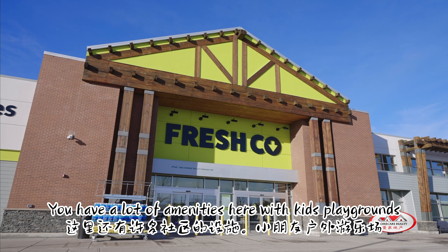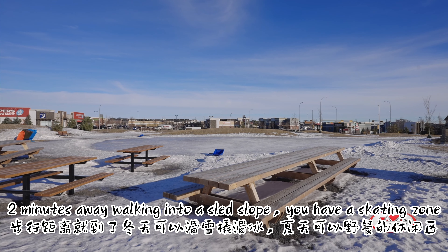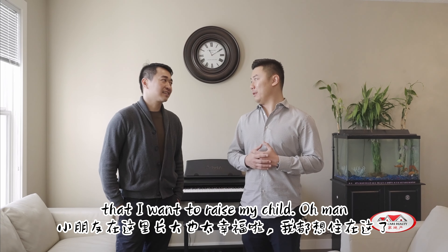There are lots of amenities here for kids — playgrounds, and you are two minutes away walking to a sledding slope. You have a skating zone, a soccer field, a dog park, basketball — you name it. It sounds like a neighborhood that I want to raise my child in.